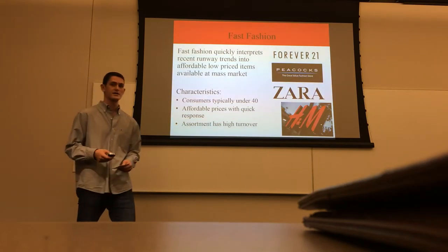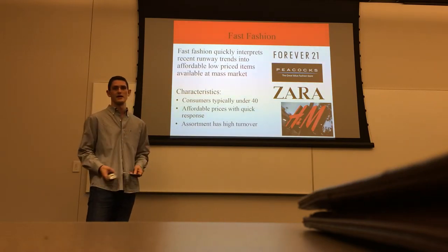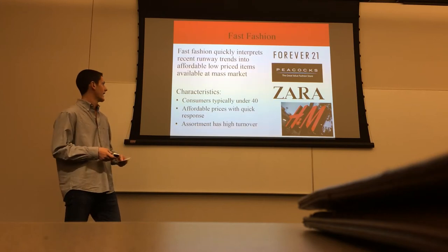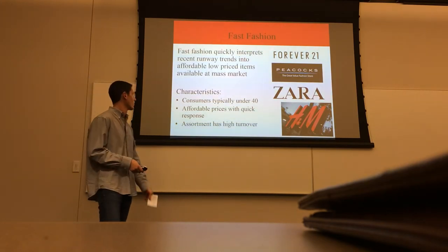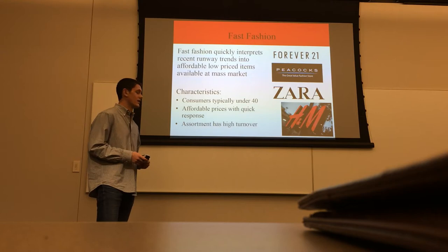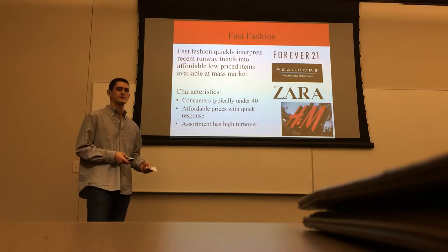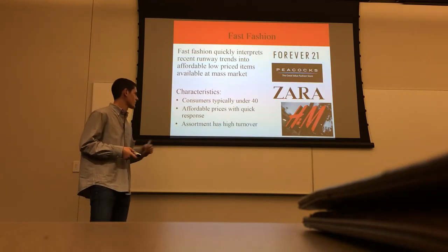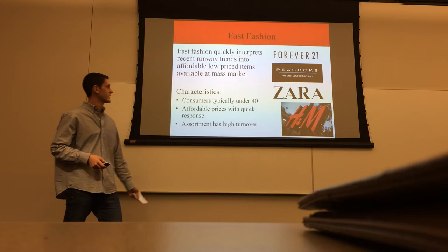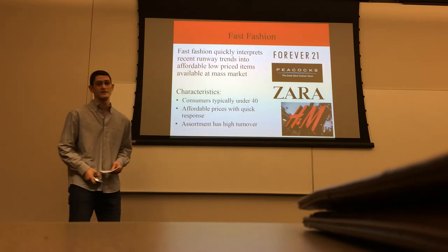H&M is in the fast fashion business, which is a growing market. Fast fashion quickly mimics the trends of many designers, taking runway ideas and making them into affordable, low-price items available to the mass market. Characteristics of fast fashion include selling to people under 40, affordable prices, quick response to market trends, and high assortment turnover. Forever 21, Peacocks, and Zara are three competitors to H&M in this fast fashion industry.